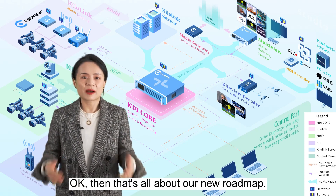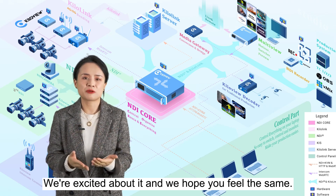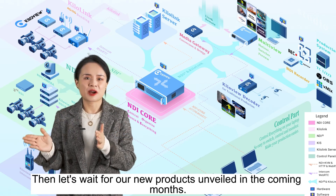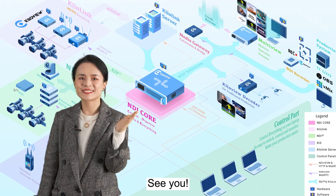Okay, that's all about our new roadmap. We're excited about it and we hope that you feel the same. Let's wait for our new products unveiled in the coming months. Stay tuned! See you!